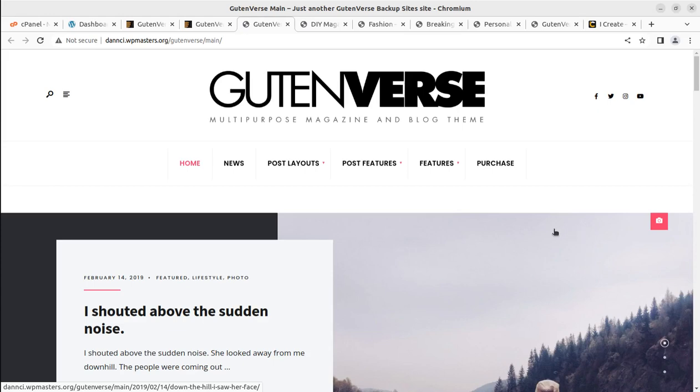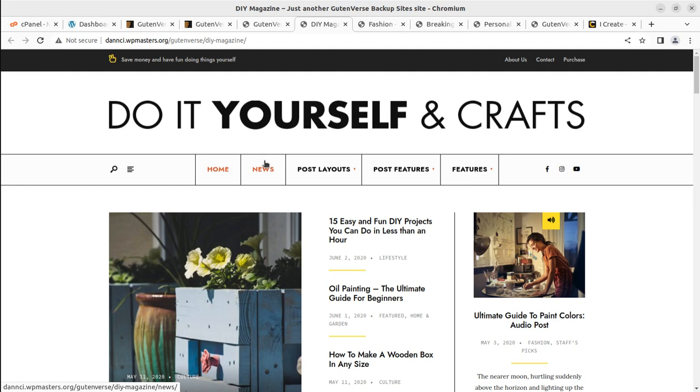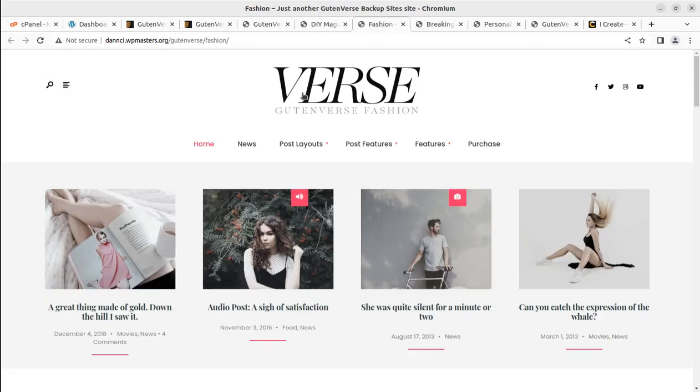Hi friends, do you want to create a stunning blog website for personal blogging or professional blogging? If yes, WordPress is going to be a great choice, and in this video we have a great WordPress theme for blogging.